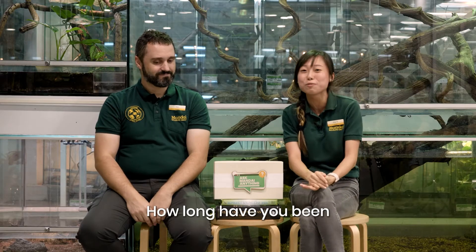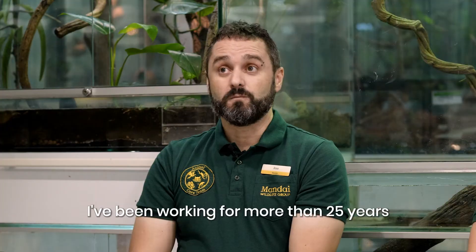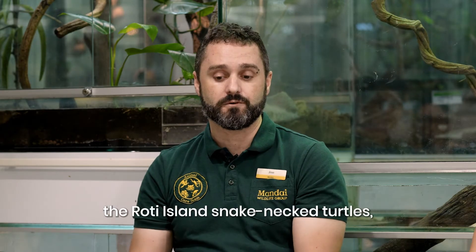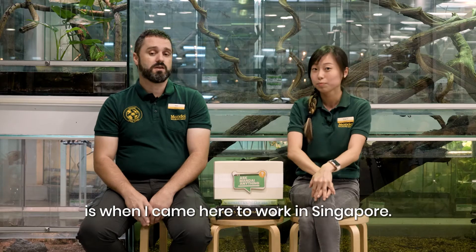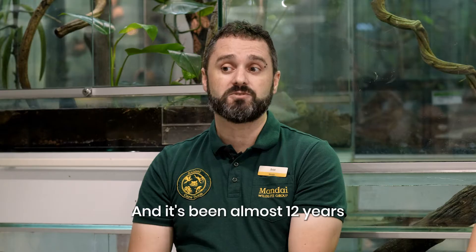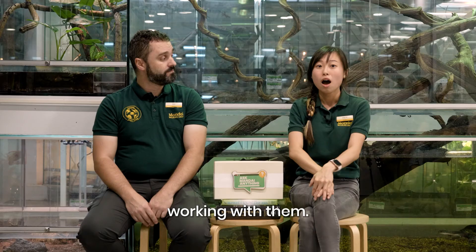So how long have you been working with reptiles? I've been working for more than 25 years with reptiles, but specifically with the Roti Island Snake Turtles – that's when I came here to work in Singapore. They arrived a few months later, and it's been almost 12 years working with them.